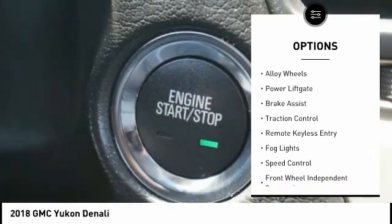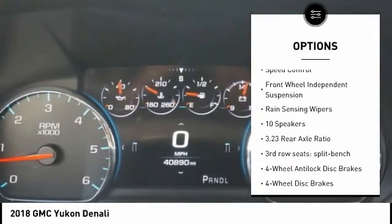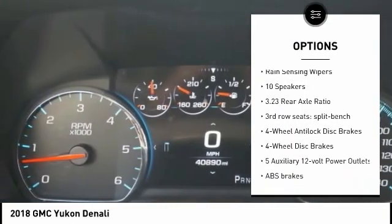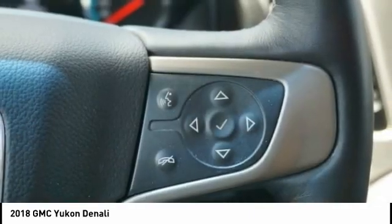Electronic stability control, alloy wheels, power lift gate, brake assist, traction control, remote keyless entry, fog lights, speed control, front wheel independent suspension, rain sensing wipers.